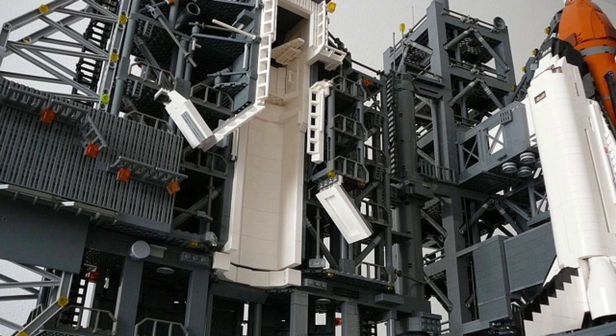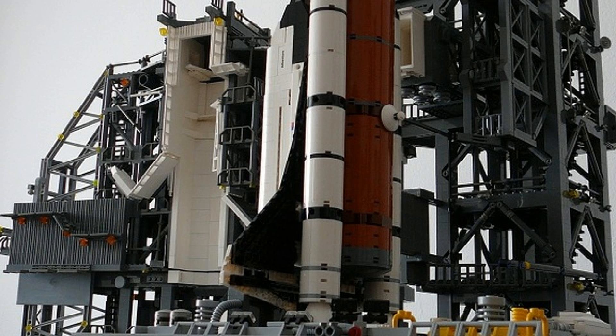It includes the shuttle, crawler, transporter, various technical vehicles, and the complete launch tower. The mobile element of the tower rotates and fits perfectly to the shuttle. The tower also has a lot of movable parts like service arms and connection fingers in order to let the astronauts enter the shuttle.